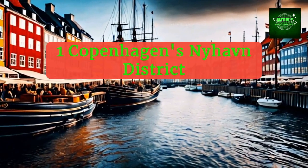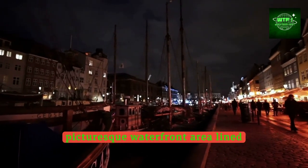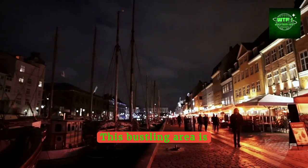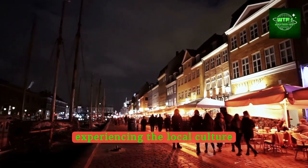Explore the historic charm of Copenhagen's Nyhavn district, a picturesque waterfront area lined with brightly colored 17th and 18th century townhouses. This bustling area is filled with lively bars, cafes, and restaurants, perfect for experiencing the local culture and cuisine.